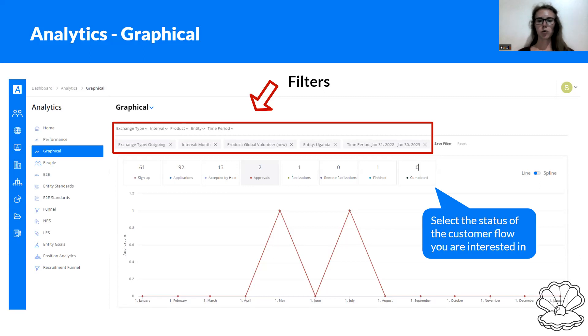Down below, you can select the status you're actually interested in. You will always find numbers for all different statuses, but you can select just the ones you want to see displayed in the graphical analysis.